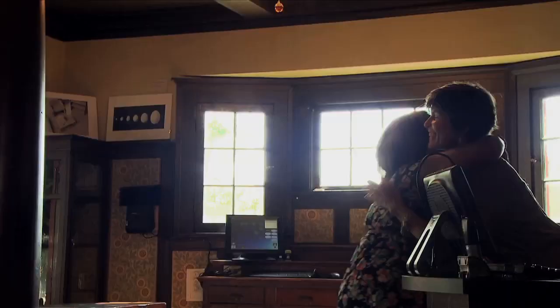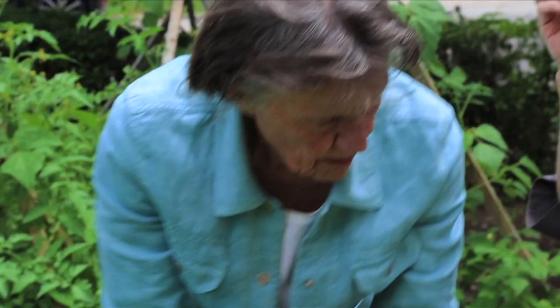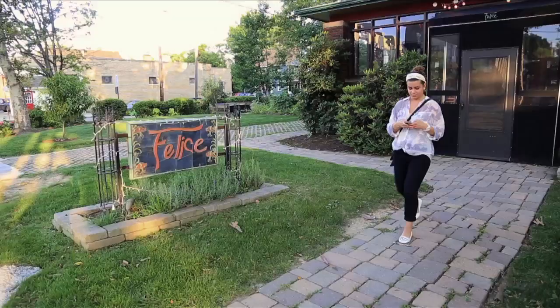Hi, Lauren. Good to see you. Thanks for coming in. Thanks for having me. So this place used to be a home. Before your mom got it, the house was a vintage clothing shop for a bit, and that's when your mother bought it.